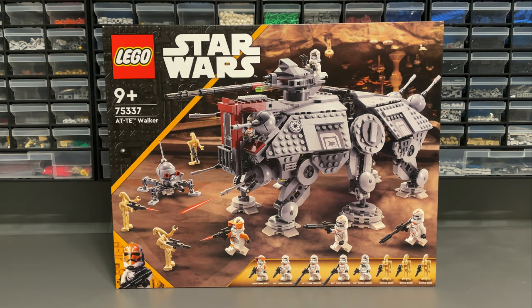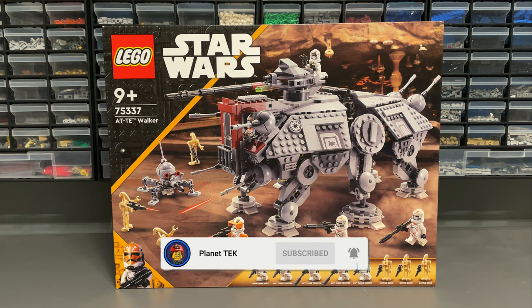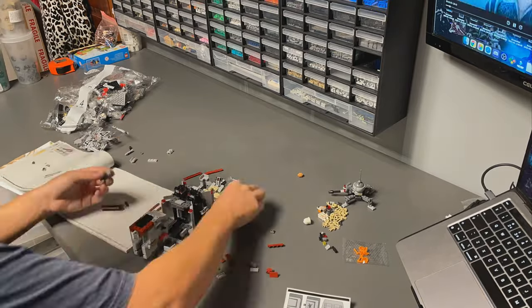Set 75337, the AT-AT Walker, comes with 1,082 pieces, 8 minifigures, and costs $140 or £120. This is a Planet Tech 69 second review. In the box you'll find 6 numbered bags, 11 stickers, and the instruction manual.